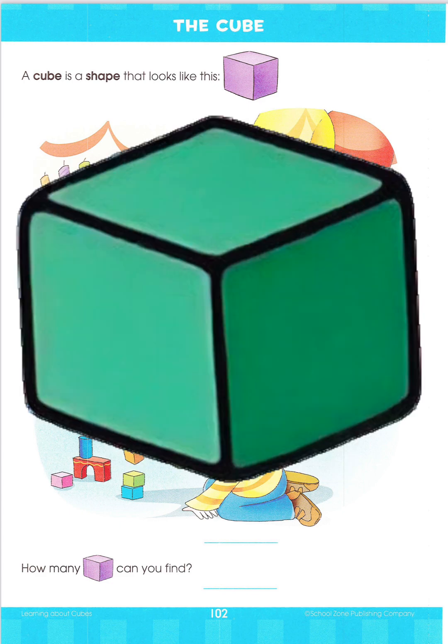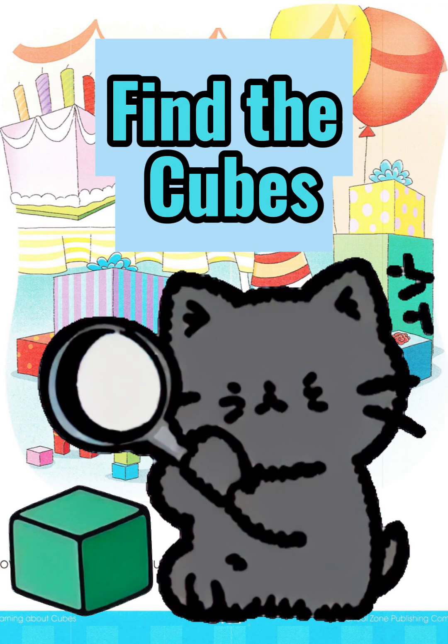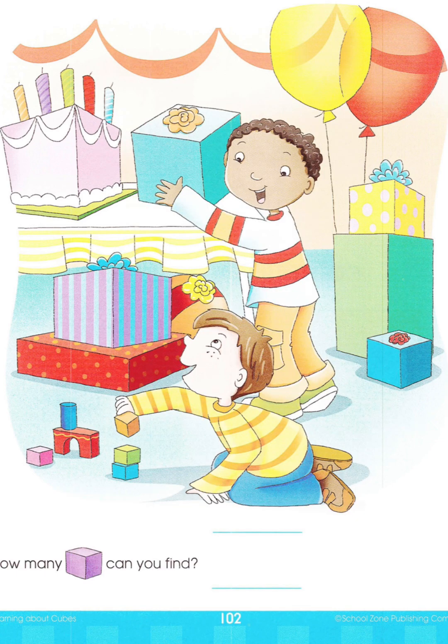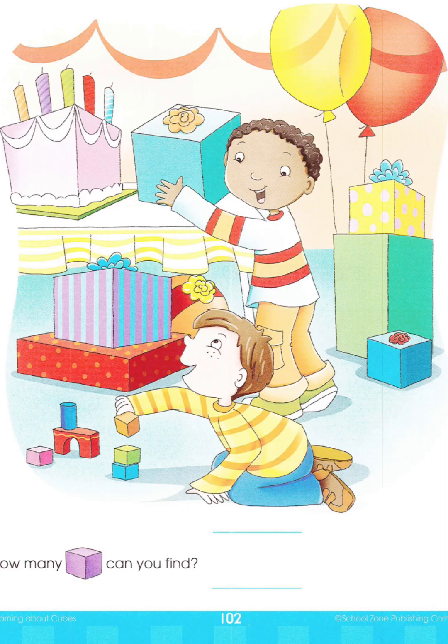A cube is a shape. A cube is like a square. Can you help me find the cubes in this picture? I see a birthday cake is a cube. I spy 1, 2, 3, 4 birthday gifts are cubes.